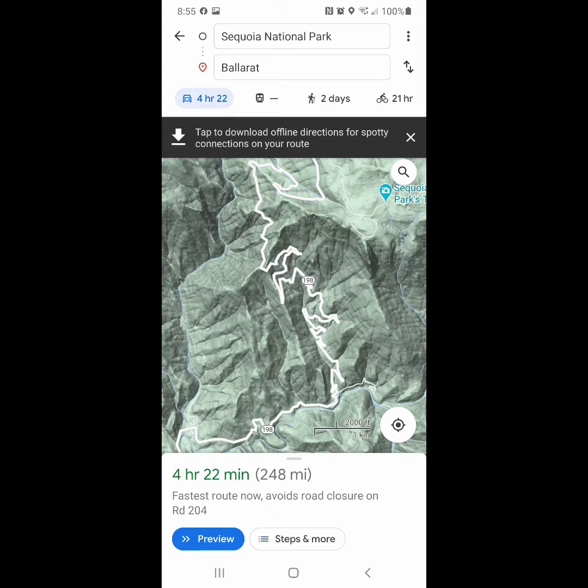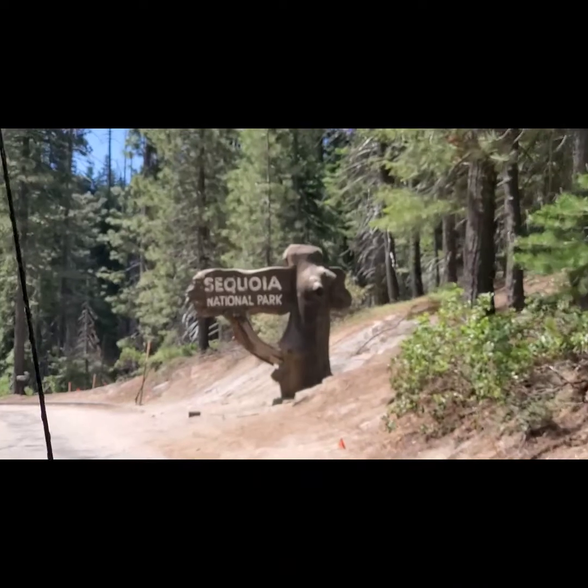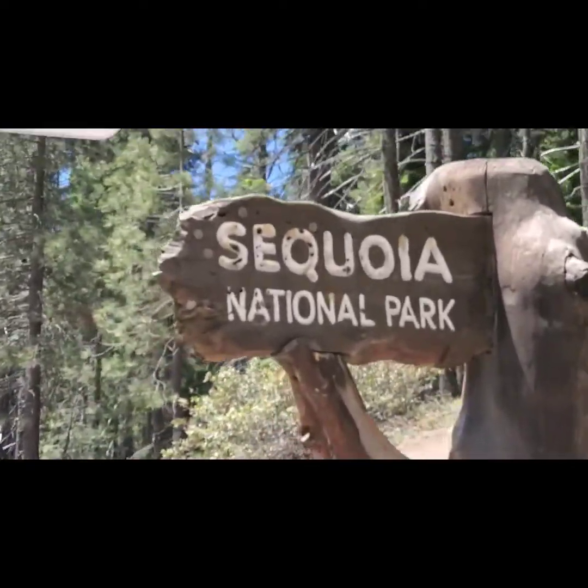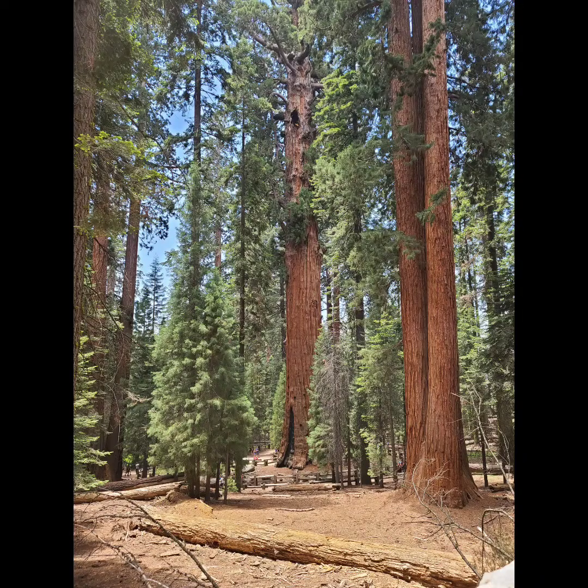I zoomed in here on the map to show you how extreme the switchbacks are on this road. We got up early after a night of stargazing and headed out into Sequoia National Park. This park is only about 5 minutes from our campground that we stayed at for free.